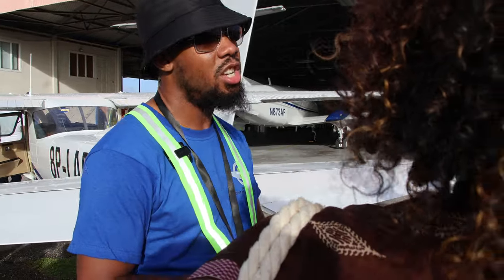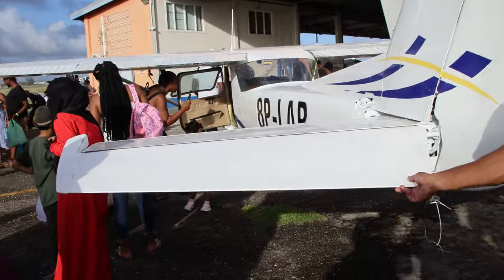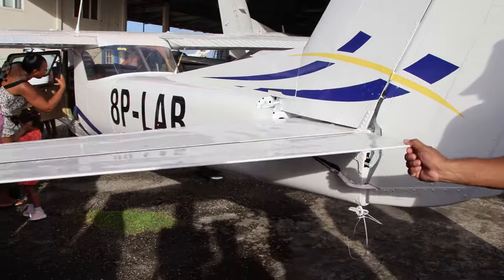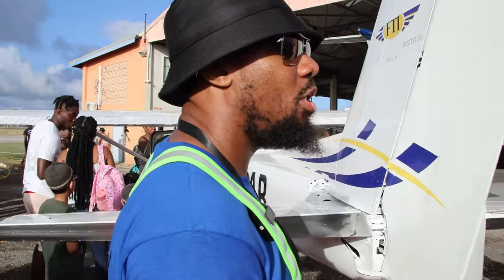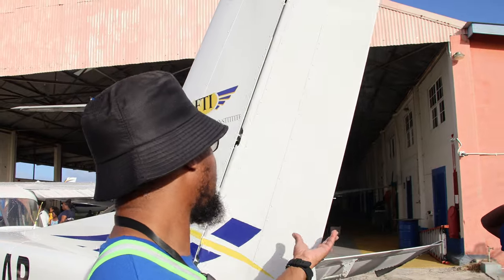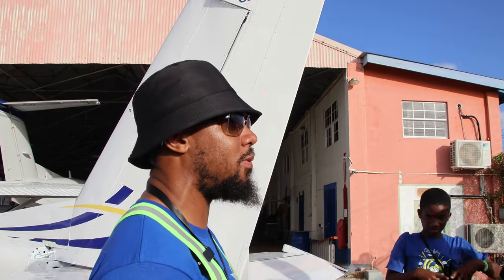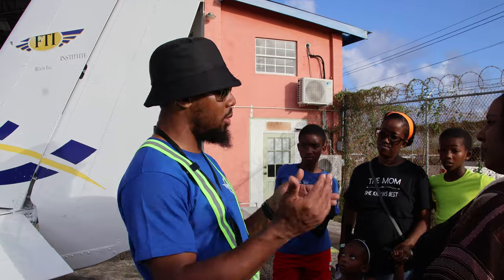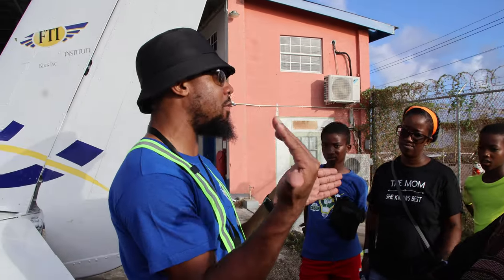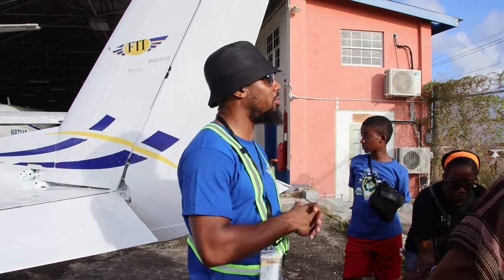We're going to start at the back of the airplane. At the back you have the tail — you have what we call the elevator, which goes up and down, and the rudder, which goes left and right. The elevator is like an elevator in a mall: when it goes up you're ascending, when it goes down you're descending. The rudder pedals control the rudder — left and right. If wind is pushing the aircraft to one direction, you use the opposite rudder to bring the aircraft back to center.